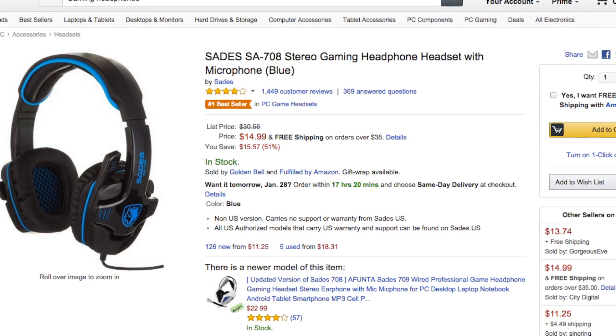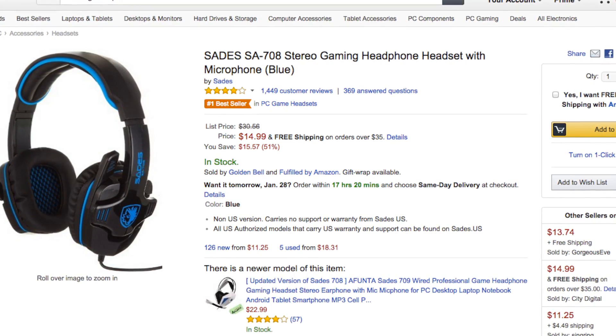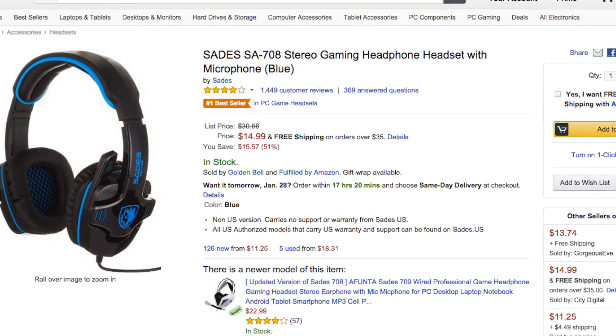This next one is for people who either live with their parents, in a barracks, or live where they just don't want people to hear what they're doing. This is the Sadie's SA-708 gaming headset with mic. Now this thing's an amazing $15 — that's right, 15 bucks. You can spend that at lunch at McDonald's. These things are kind of disposable, but at that price, what a savings. Gaming headphones with a microphone for 15 bucks — how can you go wrong?